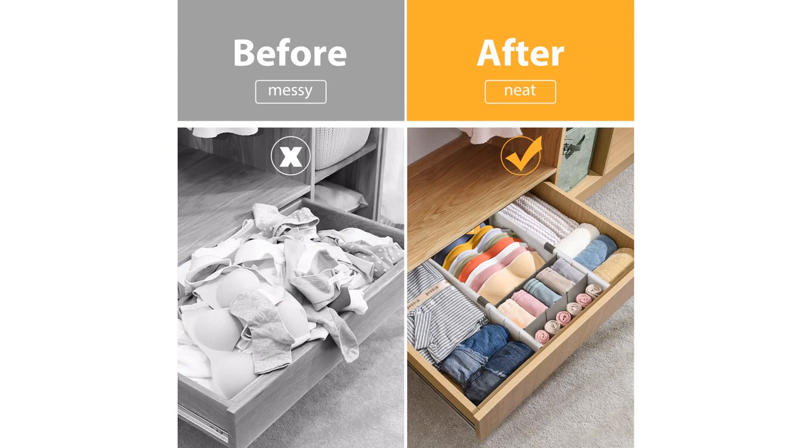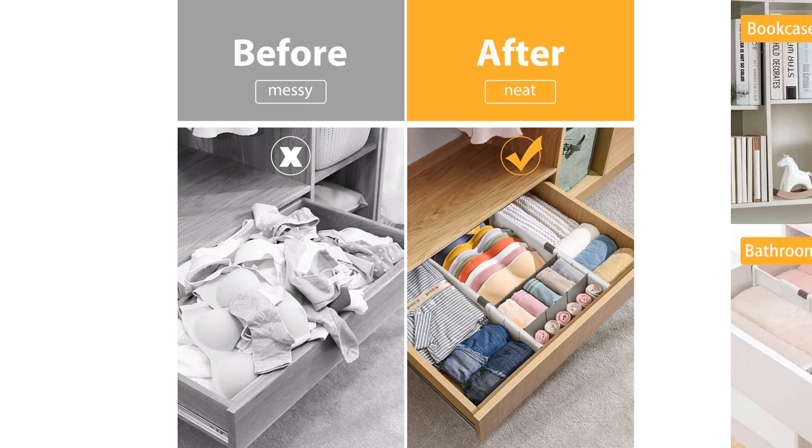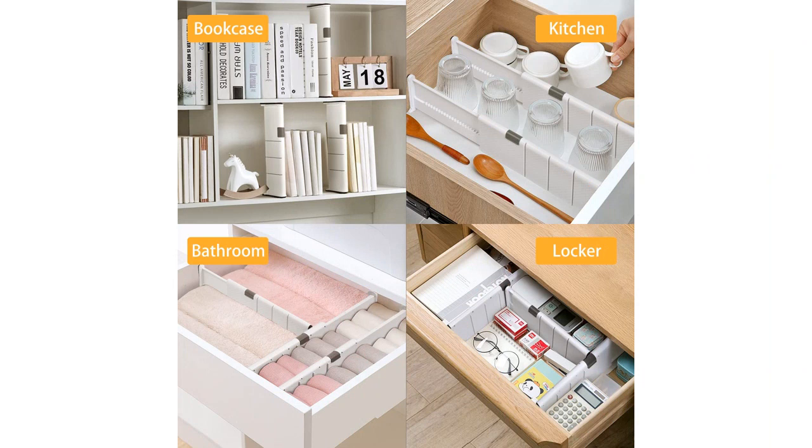Overall, I highly recommend the Johnny J Drawer Dividers Organizer 5 Pack to anyone looking to declutter and organize their drawers. The high quality, adjustable design, and secure hold make it a great investment. It has made finding and accessing my items much easier, and has greatly improved the overall organization in my home.